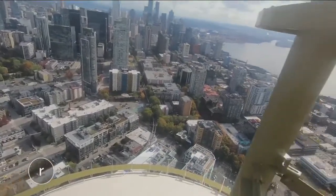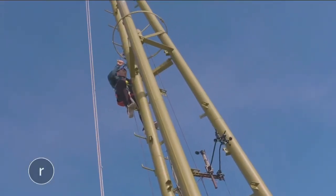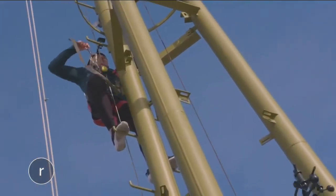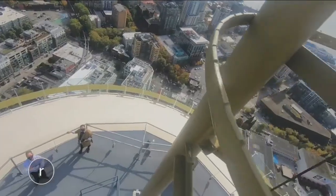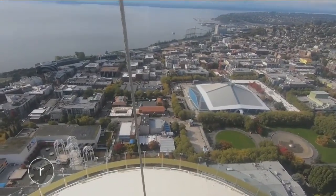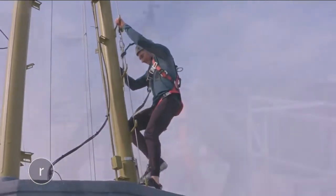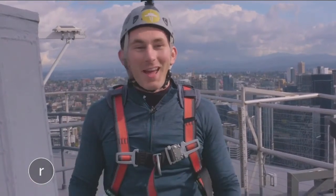This is unbelievable. This is terrifying — we're in the clouds. Now I just got to get back down. That was one of the craziest, most nerve-wracking things I have done in my entire life. But the view was incredible. Truly, truly a once-in-a-lifetime experience.